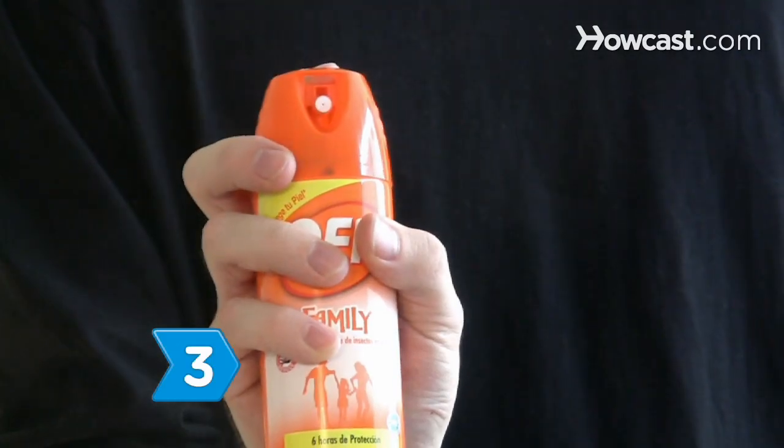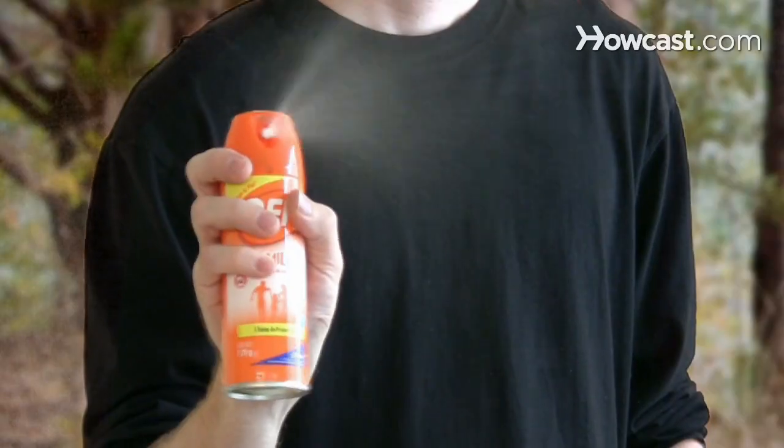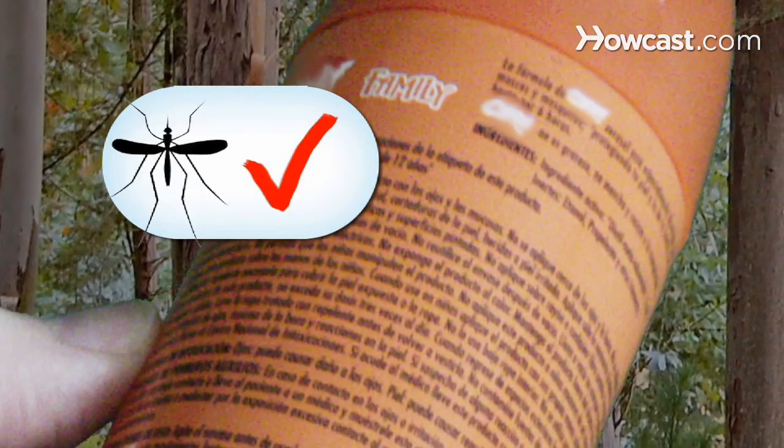Step 3. Buy products with stronger concentrations of active ingredients for protection in areas dense with insects. Step 4. Read the product label to determine whether the product protects against bug species you expect to encounter.